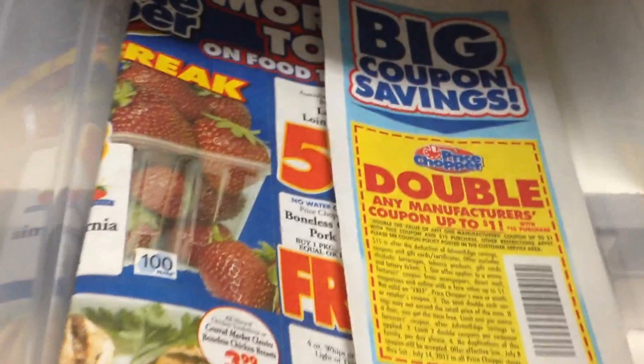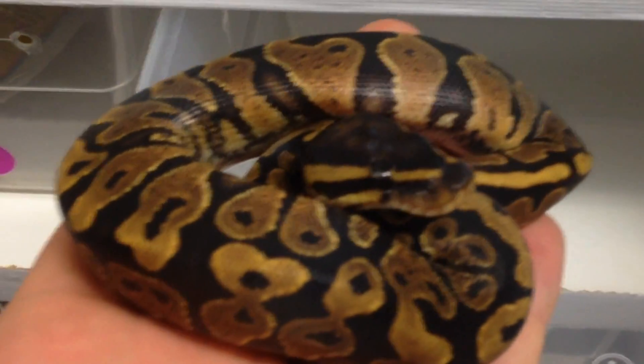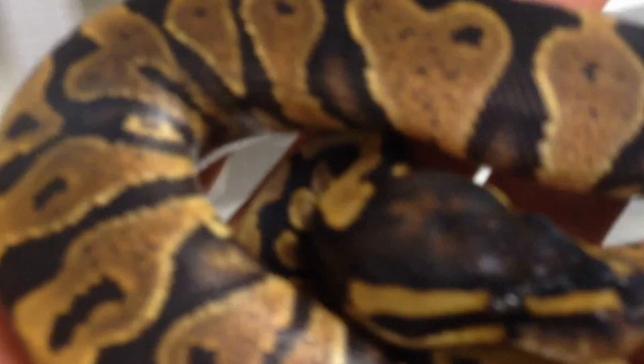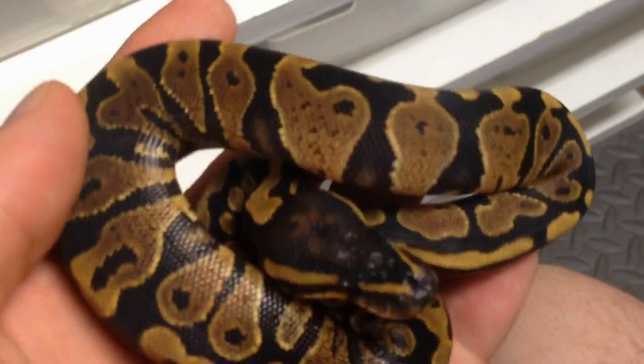And we've got a little yellow belly female here. As this clutch turned out to be all normals and yellow bellies, which is fine. We weren't expecting to get any eggs this year, so anything we get is a bonus. There's a beautiful little yellow belly girl — we're going to keep this one. She's going to be a hold back.